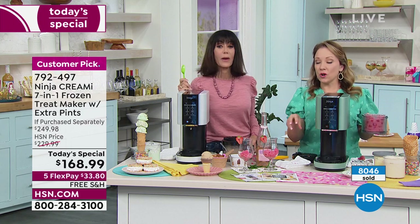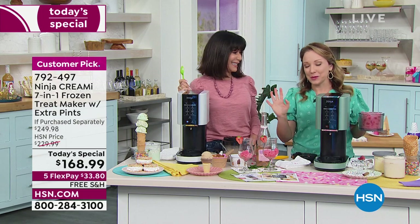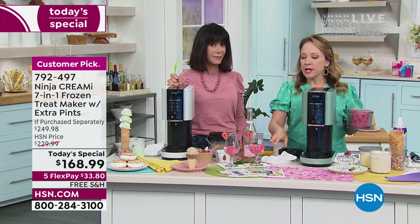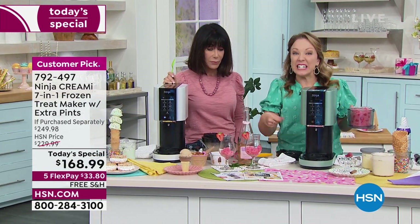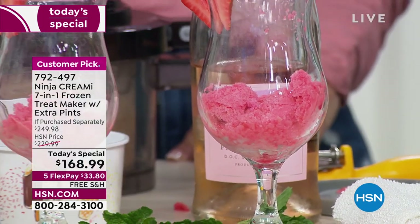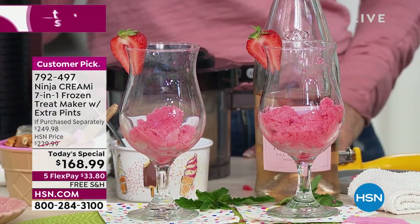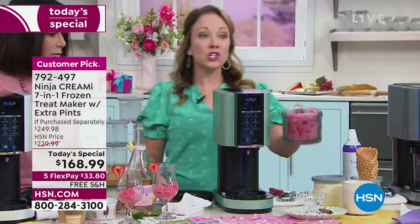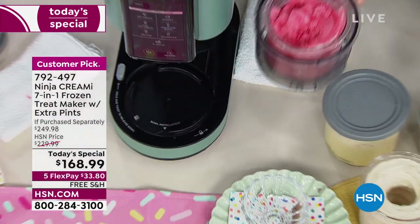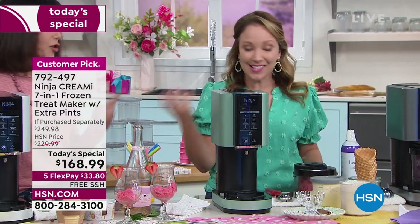This is a raspberry sorbet and we're going to do a Prosecco float. Sometimes when you do sorbets with just fruit, it might come out a little crumbly — like a granita. If you want it more smooth, all you have to do is use the re-spin function. So I'll re-spin it to show you that you can change the consistency with that re-spin function — the icier ones can come out more like a granita because it's just sugar and ice.